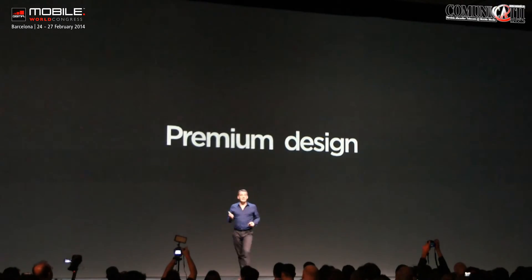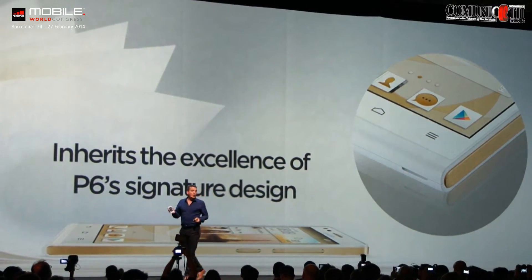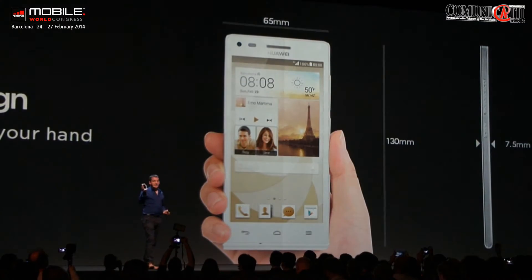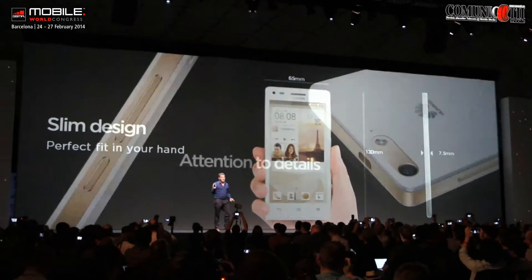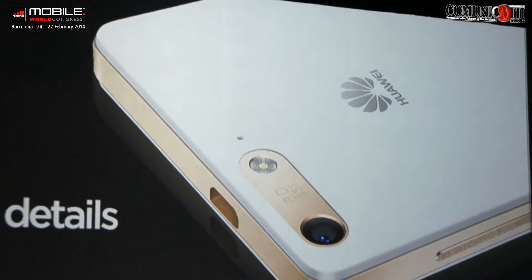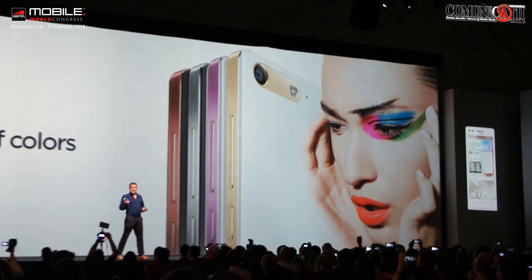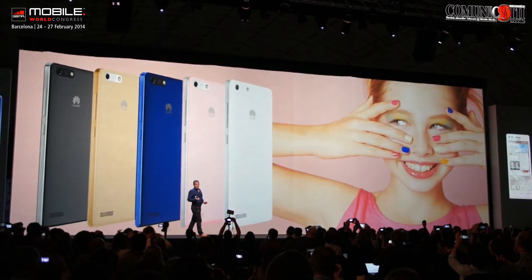One of the other things that is really important for this audience is premium design. We've followed the hugely popular curvature that we had on the Huawei Ascend P6. A slim design fits perfectly into your hand, and we've paid attention to all of the fine details, like the beautiful side panels and the camera housing on the back. The phone will come in a range of both metallic colours and pastel colours.